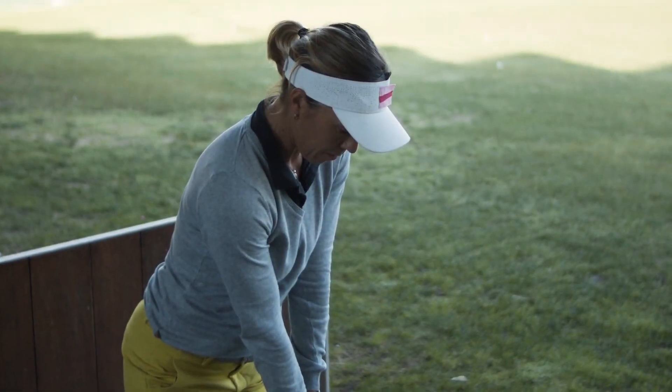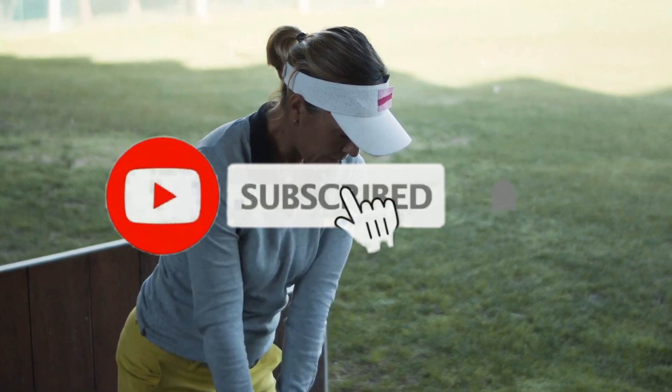For other product info be sure to subscribe, and as always I will see you tomorrow. And stay classy!